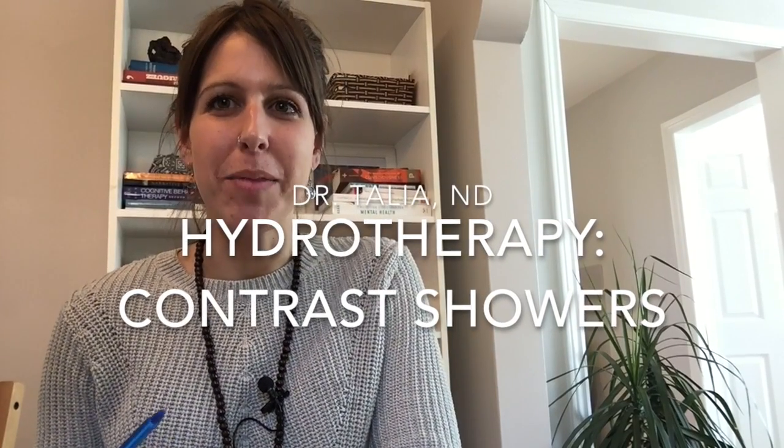Hello everybody, my name is Dr. Talia Markajani. I'm a naturopathic doctor and today I'm going to talk about hot and cold contrast showers.